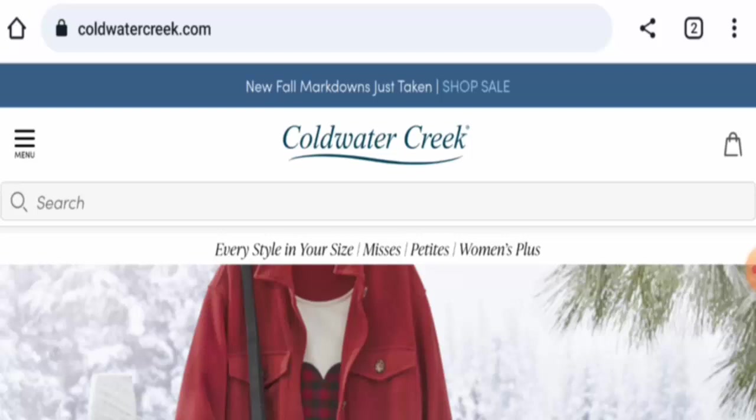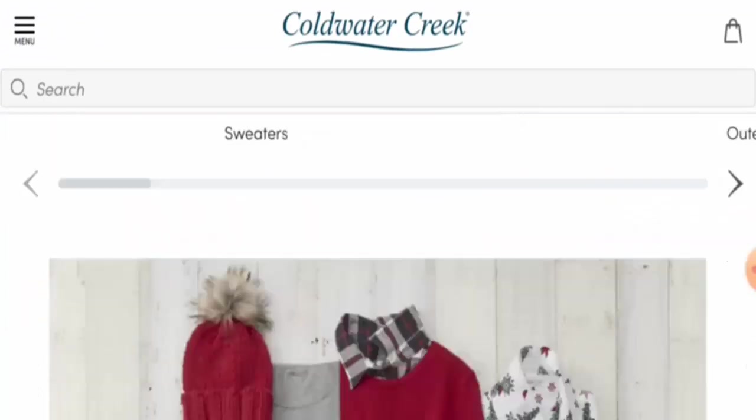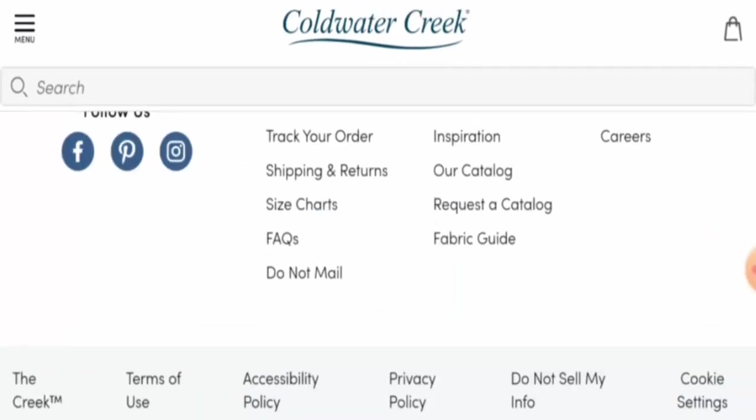People from the United States are very curious to know about this site, so we will inform you about the website's details and legitimacy. This is an online shop which offers clothes, shoes, accessories, home-related products, gifts, and many more. If you want to check the products out, visit their official site.